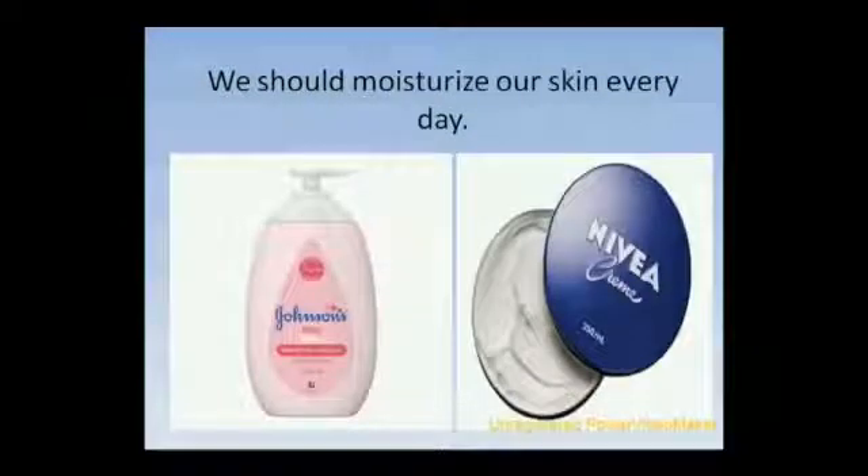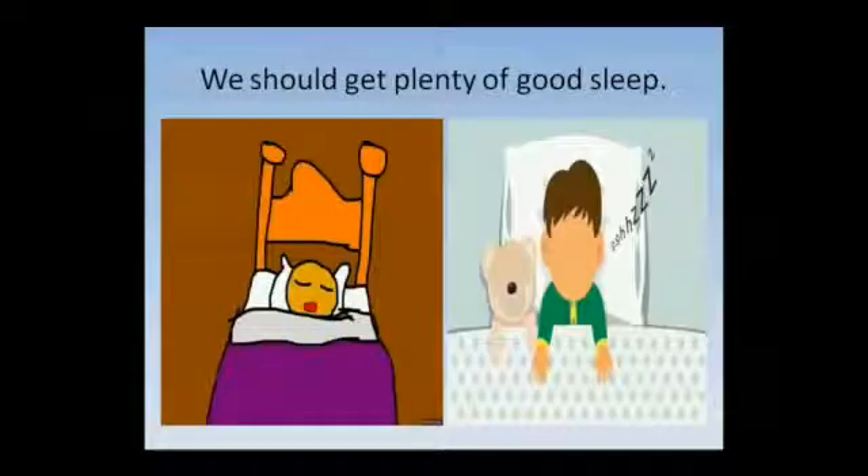We should moisturize our skin every day. We should get plenty of good sleep. Children should get at least 8 hours of sleep.